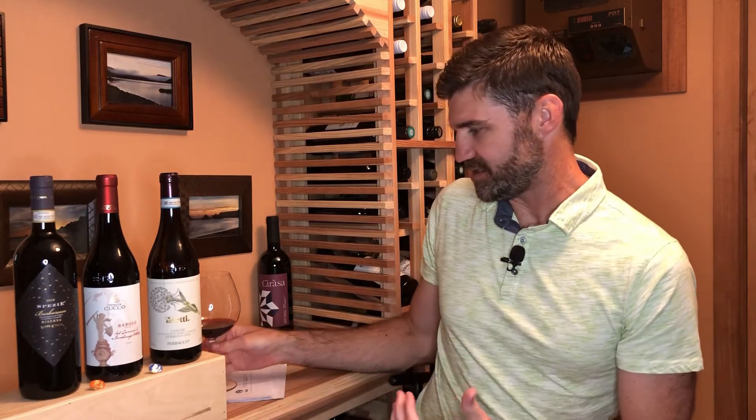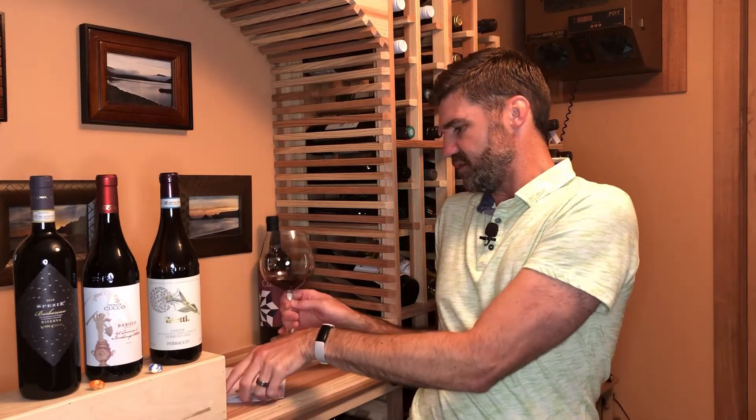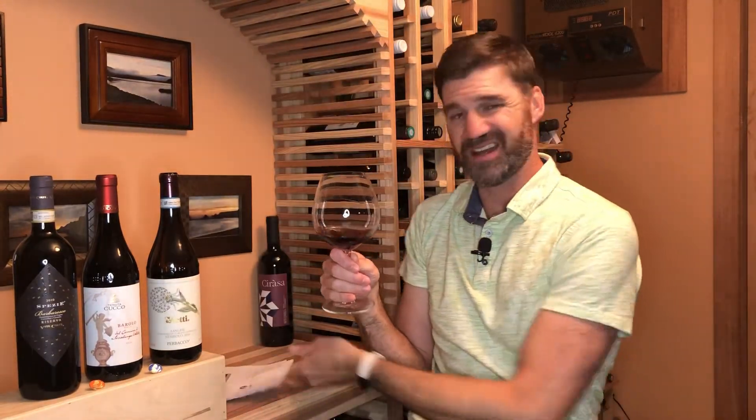One of the first things that really stands out and is unique about Nebbiolo, for being a bold, structured, high-acid, high-tannin red wine, is that it's fairly pale in color. With the swirl, you can see there's a little orange brick-ish tint to it — that's kind of a telltale sign of Nebbiolo. For whatever reason, this wine oxidizes a little more quickly than others and gets more of that orange hue. It's perfectly fine — just a unique characteristic.